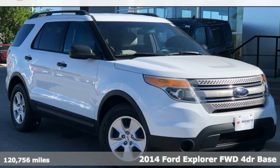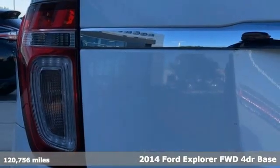It's a 2014 Ford Explorer. Built on tradition, built to last. Ford.